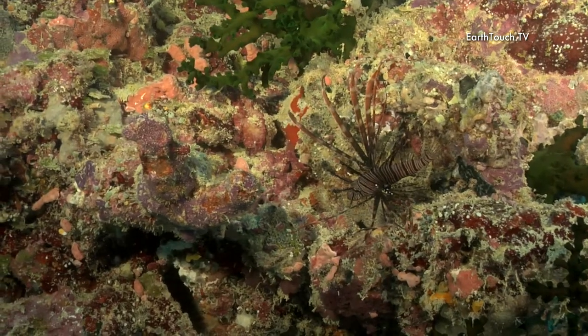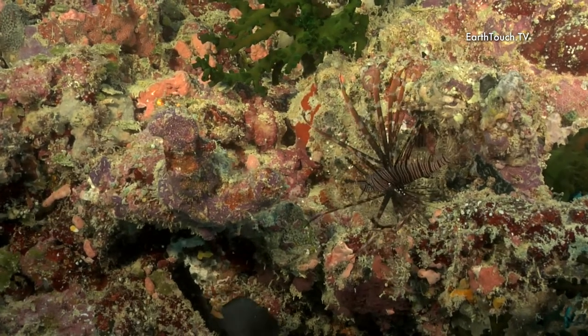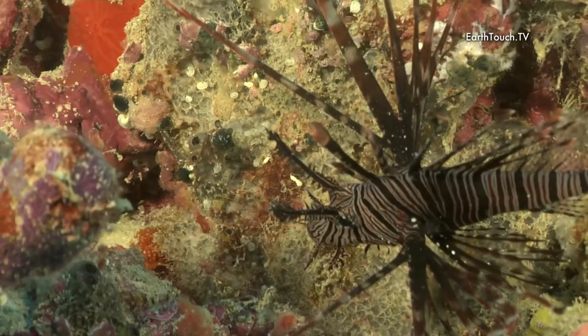In this particular rock I found some very interesting fish, like this devil fire fish.